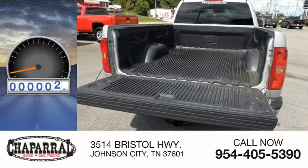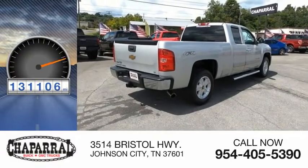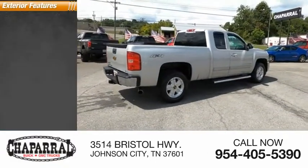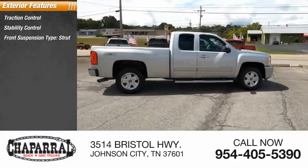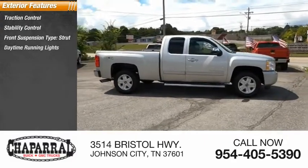This vehicle has less than 135,000 miles. Here are some of this vehicle's great options: traction control, stability control, front suspension type strut, and daytime running lights.